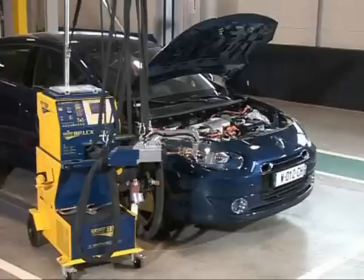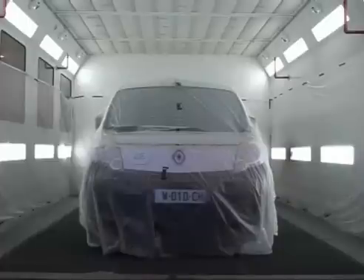The 400-volt power battery must be locked out before any weld work is performed. There are no special instructions for using a spray booth.